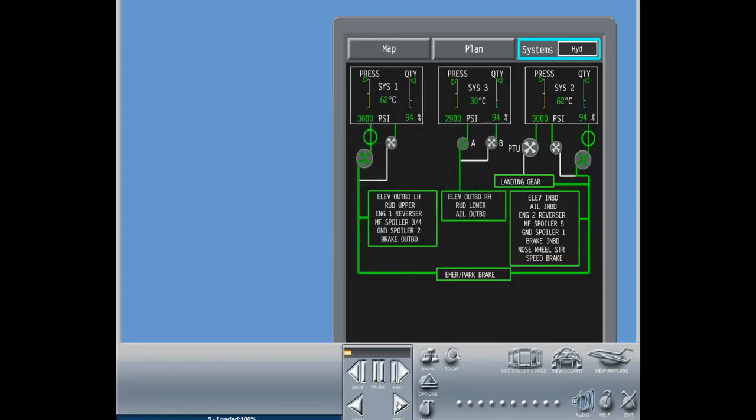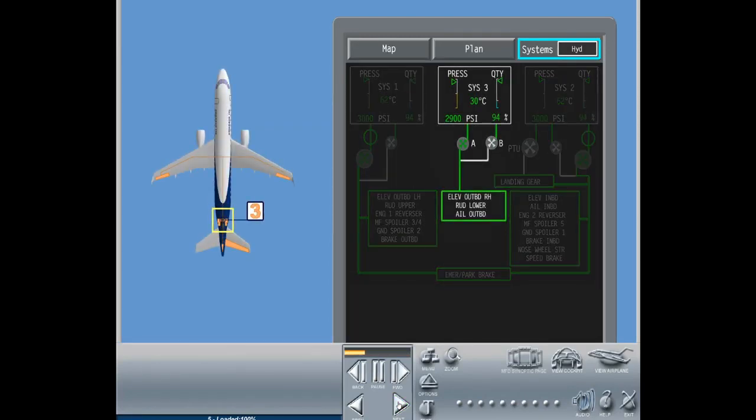Hydraulic system 3, installed in the aft fuselage, supplies the right outboard elevator PCU, the lower rudder PCU, and the left and right outboard aileron PCUs.